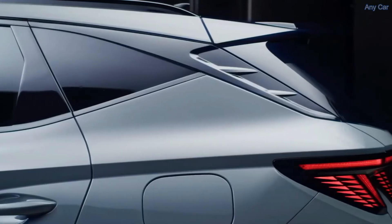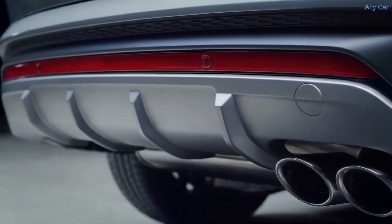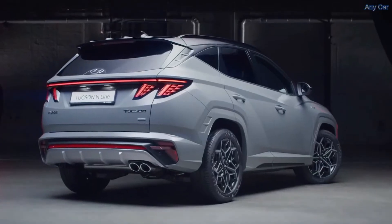At the rear you can notice the new sporty spoiler and the dedicated bumper with exhaust twin tips, which underline the cues from the world of high performance cars.